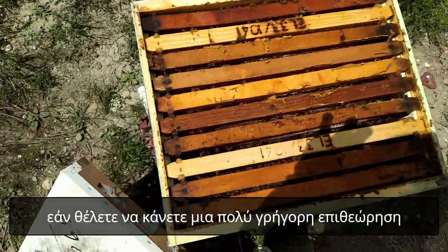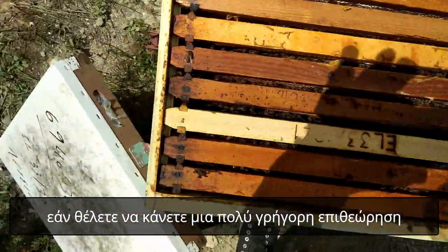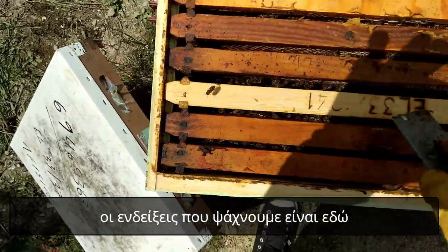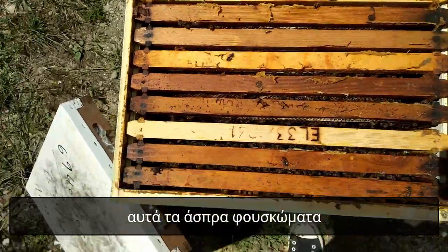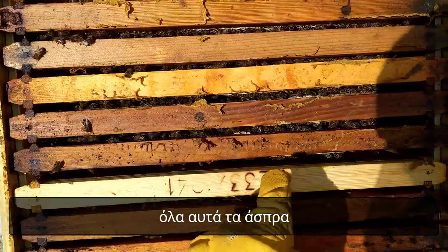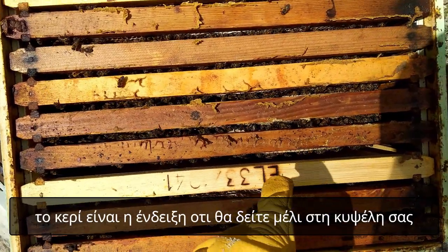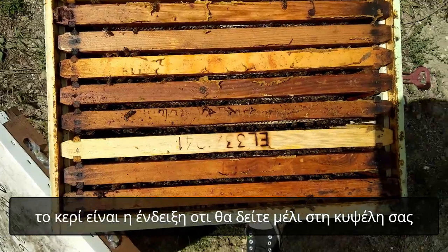If you want to make a really quick inspection, the indication you should look for is if you see it here to be a little bit white. All this white here — the capping — that's the indication that you will see honey in your beehive.